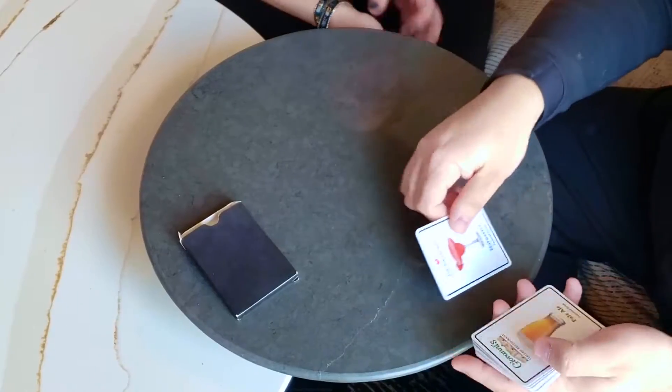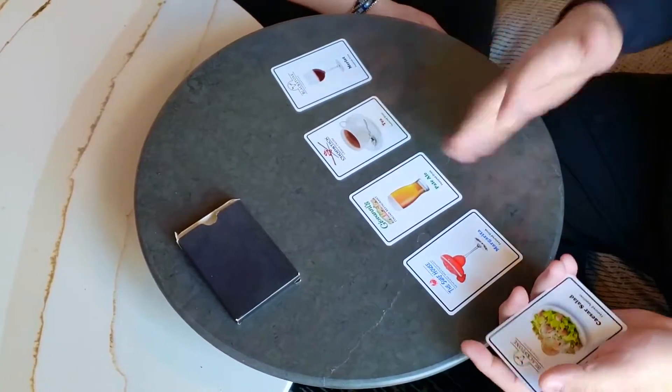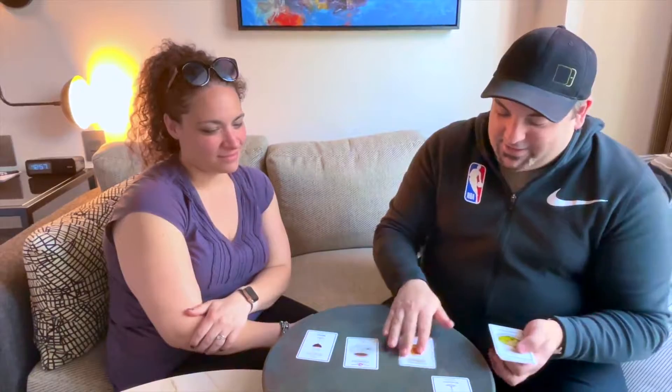We'll start off with the drinks. We have a margarita, pale ale, a tea, and merlot. Which one would you go for? — I'll go with the margarita. — Nice choice. So that is your drink covered, but now let's get onto your appetizer.